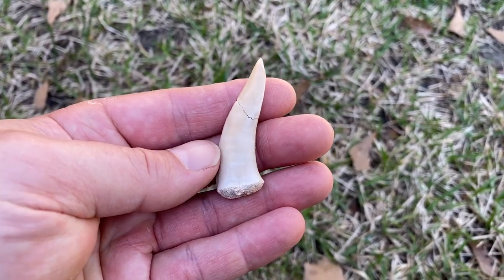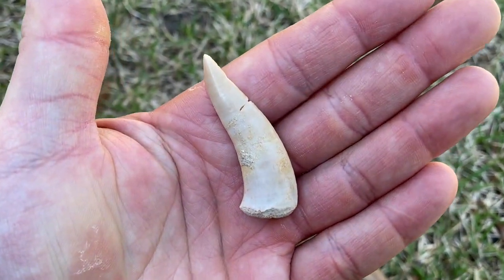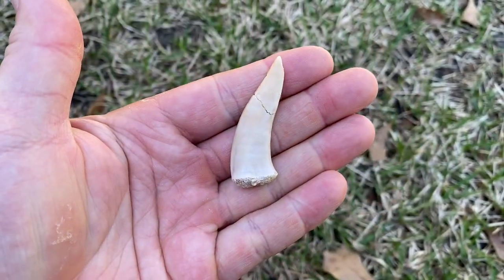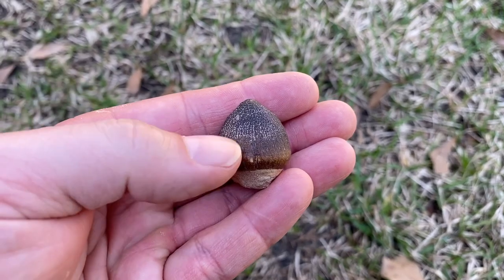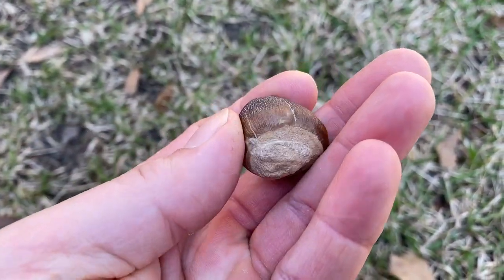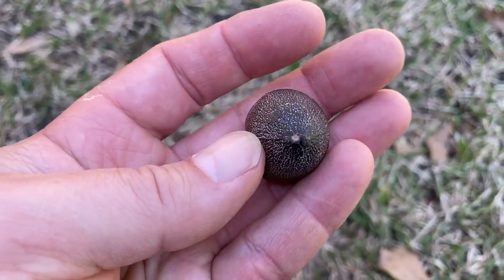It's not just shark teeth - this is an Enchodus tooth, a giant predatory fish. And this acorn-looking thing is actually a tooth from a mosasaur called Globidens - really cool tooth form.